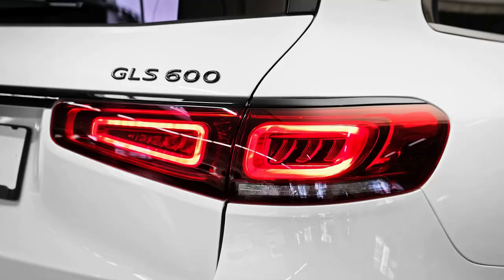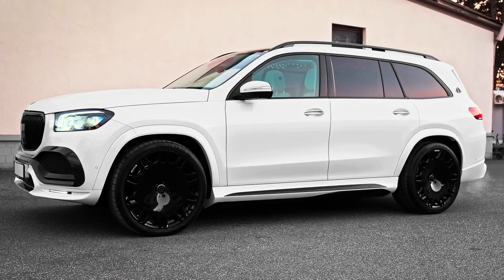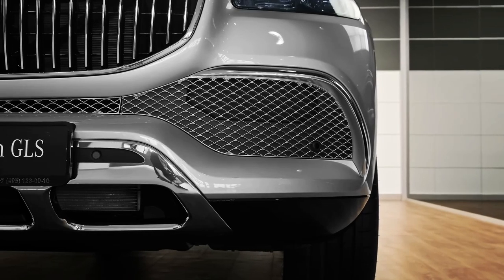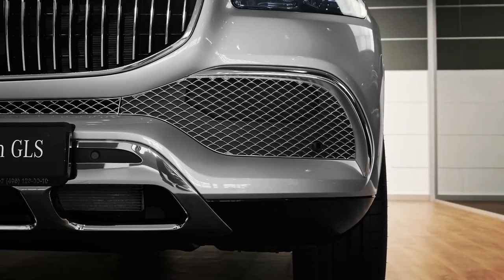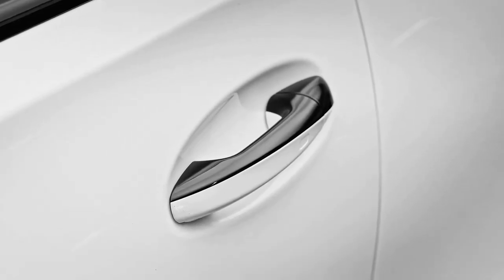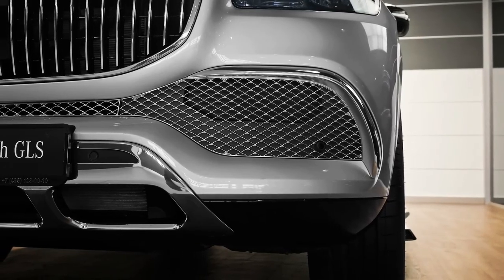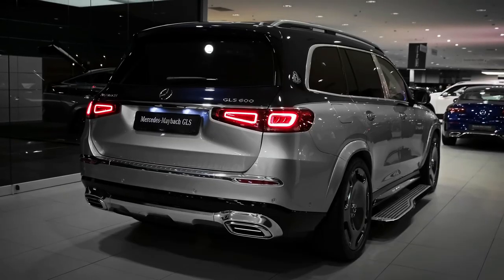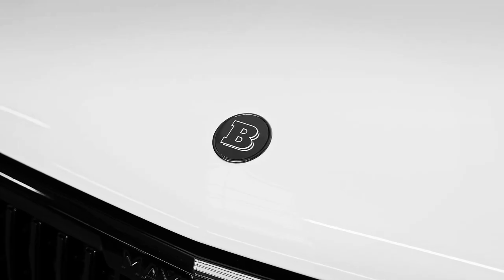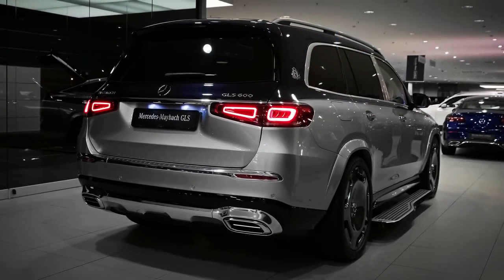Inside, there are acres of legroom in both rows of seats, and the setup is especially focused on pampering those in the rear, with reclining seats, massage features, and even an available beverage cooler. The GLS 600 is an SUV for kicking back and letting your driver worry about the traffic — you have more important things to do, such as running your empire or unwinding after a day of dodging the paparazzi. For the rest of us, a Benz will have to do, since the Maybach's price puts it squarely in the realm of champagne wishes and caviar dreams.